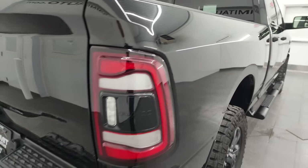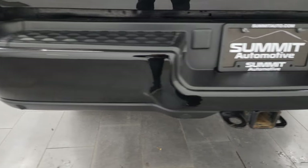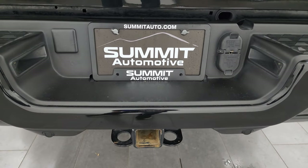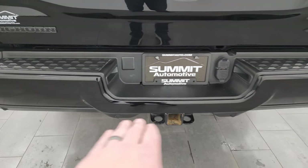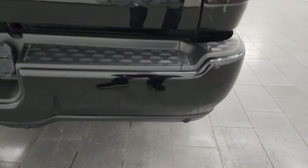There were no dents or dings on the passenger side box. Coming around to the back, the rear bumper is in really nice shape. It does have the full towing package, which includes the receiver hitch, four pin and seven pin wire. You also get the backup parking sensors conveniently hidden in the bottom plastic.